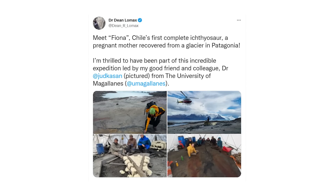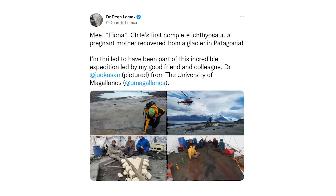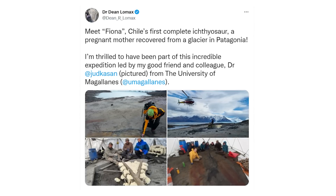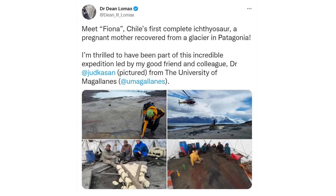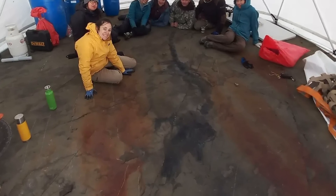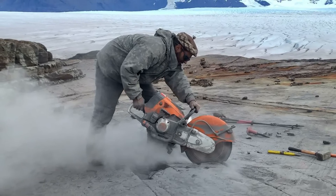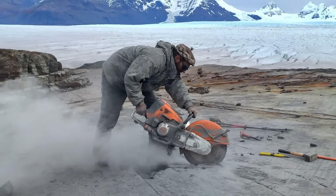May also saw the incredible announcement of the first complete ichthyosaur to be found in Chile. Nicknamed Fiona, this specimen was actually first discovered in 2009 in the Tyndall Glacier of Chilean Patagonia, and a team of palaeontologists led by Dr. Judith Pardo Perez and including Dr. Dean Lomax journeyed there in early 2022, braving the harsh conditions of the region in order to extract and conserve this remarkable specimen. It's 4 metres long, is likely to represent a new genus of ichthyosaur, and comes from the early Cretaceous period. Best of all, it's a pregnant specimen containing several embryos. The team also managed to discover an amazing 23 new specimens of ichthyosaurs from the site, including juvenile individuals.